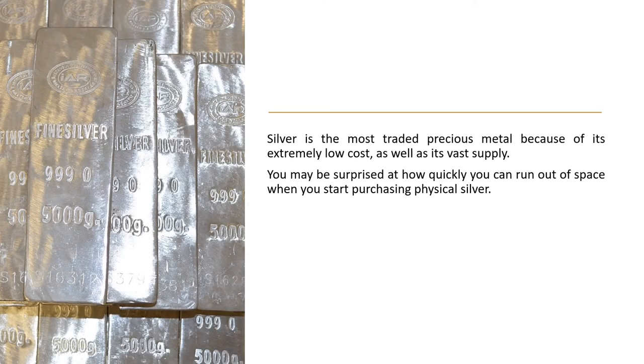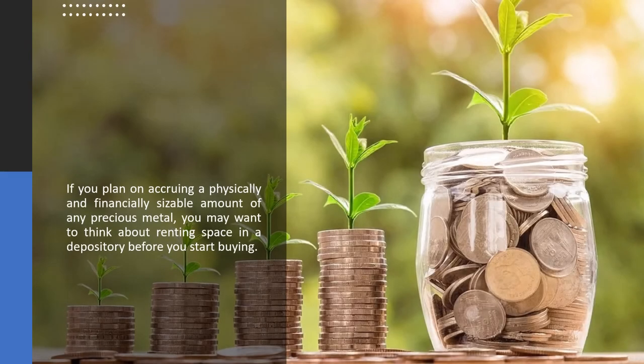Silver is the most traded precious metal because of its extremely low cost as well as its vast supply. You may be surprised at how quickly you can run out of space when you start purchasing physical silver. If you plan on accruing a physically and financially sizable amount of any precious metal, you may want to think about renting space in a depository before you start buying.